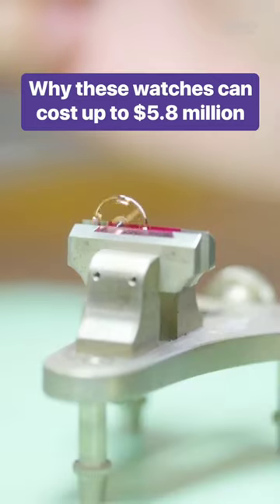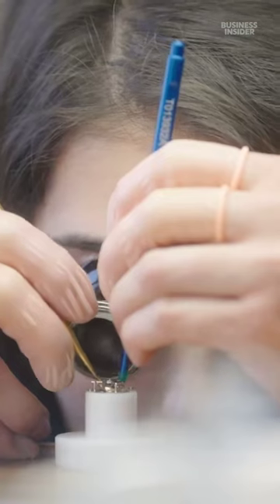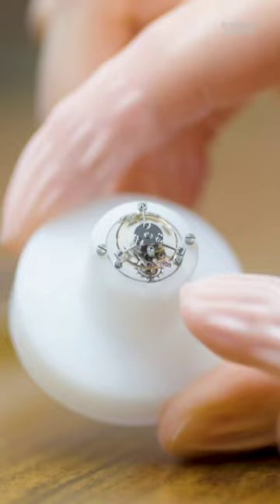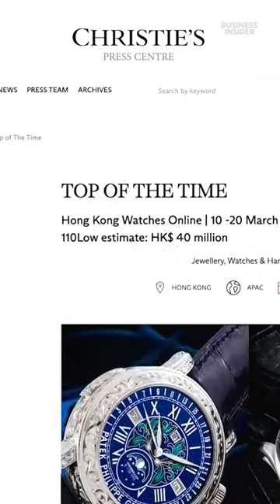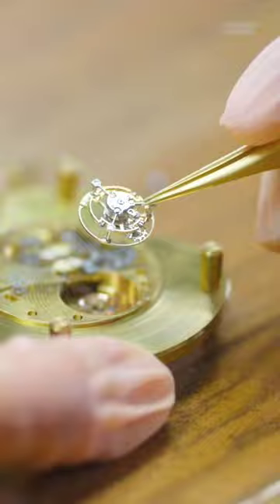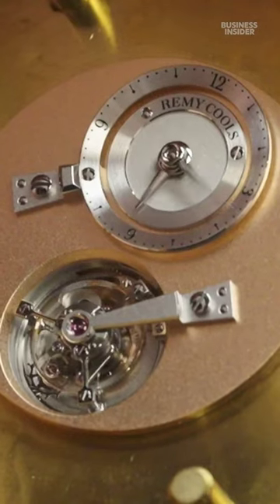This spring is finer than a strand of human hair and it's a vital part of the tourbillon mechanism found in the most expensive watches in the world. A collector bought this tourbillon watch for 5.8 million dollars at a Christie's auction in 2023. The tourbillon mechanism was created to counter the effects of gravity on vertical pocket watches.